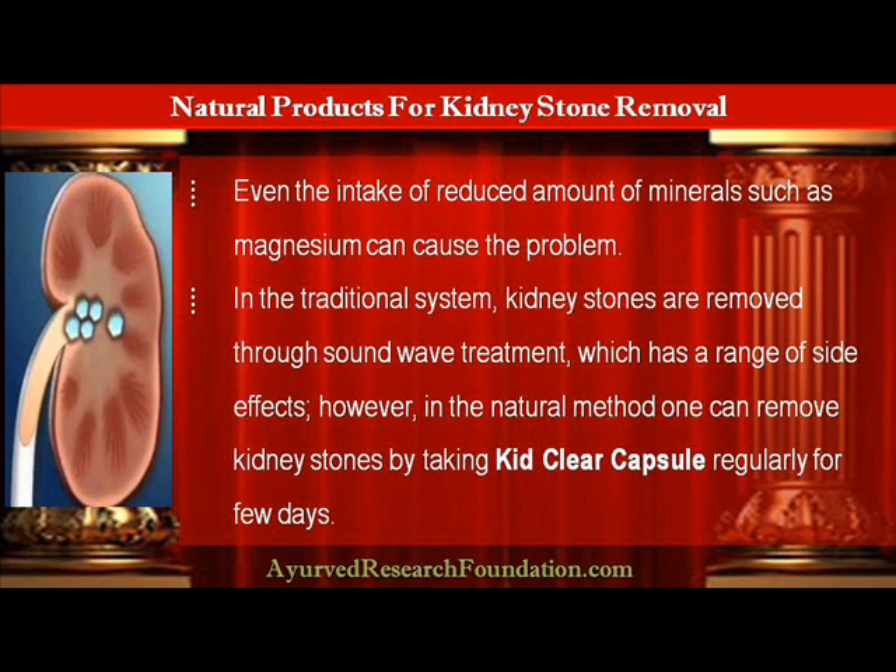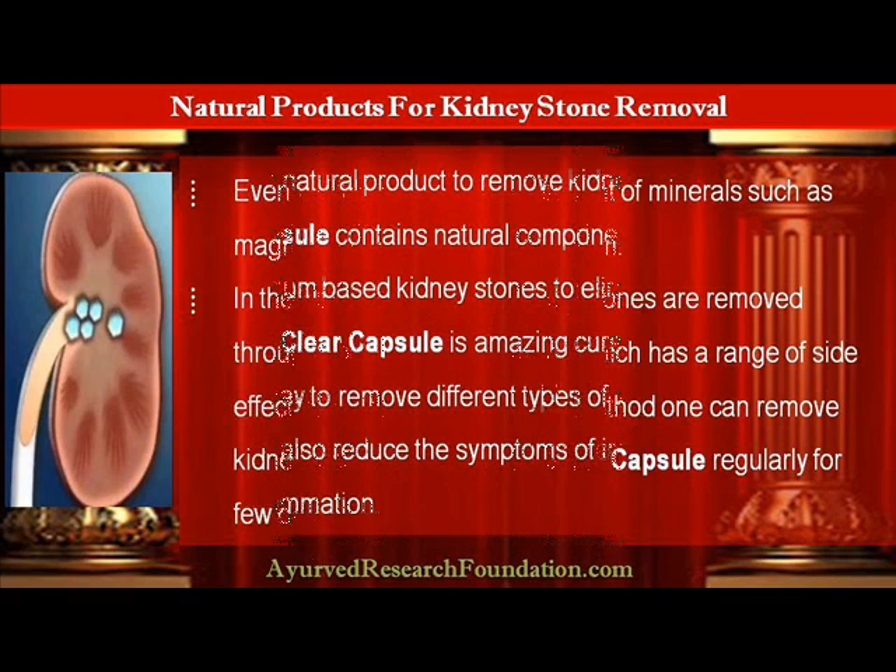In the traditional system, kidney stones are removed through sound wave treatment which has a range of side effects. However, in the natural method one can remove kidney stones by taking KebClear Capsule regularly for a few days.